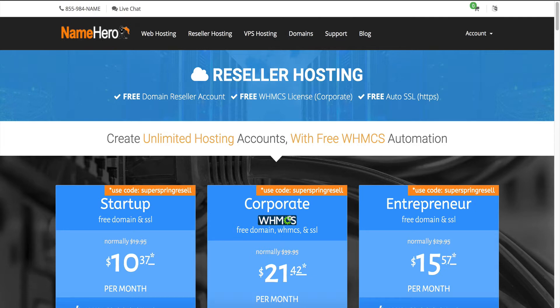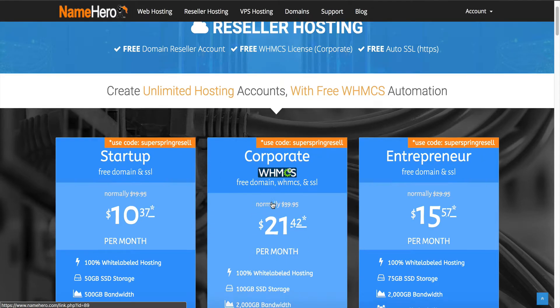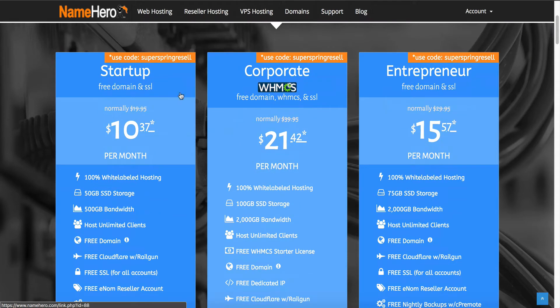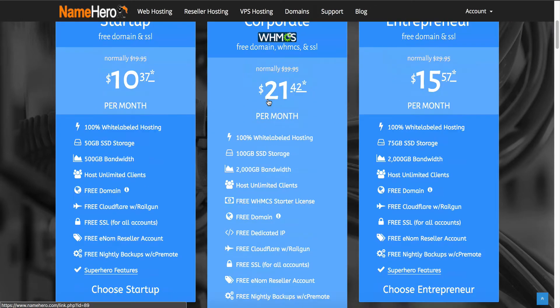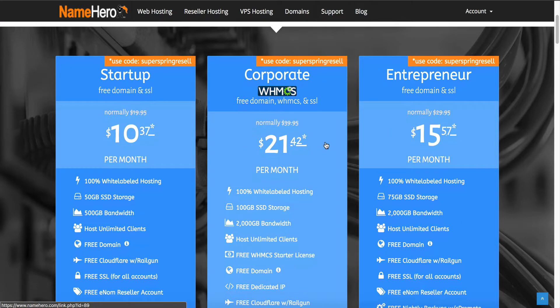Those familiar with our hosting here at NameHero, our Corporate Hero package comes with a free WHMCS license — a $15.95 a month value you're basically getting for free. So you're not only getting your reseller account, you're also getting WHMCS. One of the most powerful things about WHMCS is it allows your customers to sign up through your website, completely white-labeled, where they can register domains and also sign up for hosting — all automated and white-labeled to you.